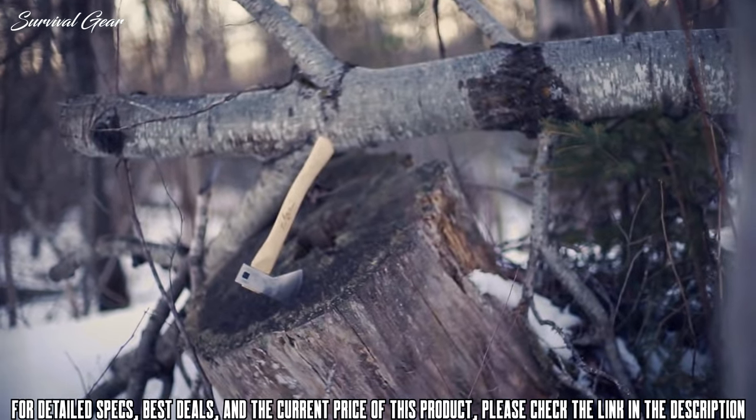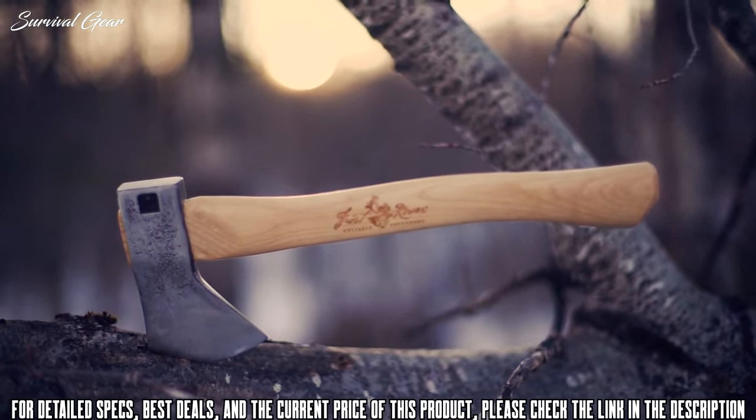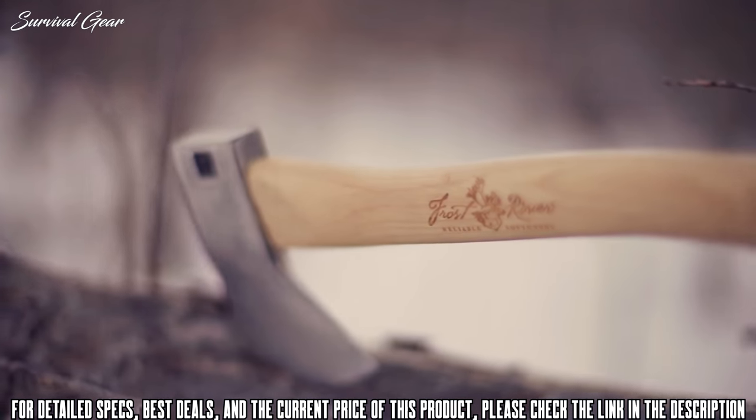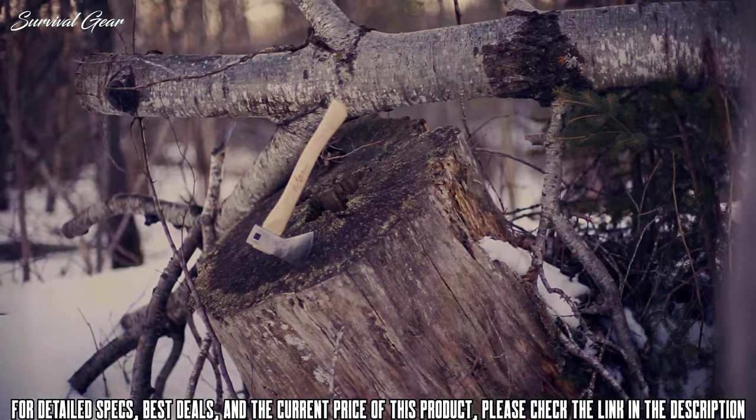These are sharp right out of the box, made of US premium 5160 steel and US premium hickory handles. Emblazoned with Henry the Frost River Caribou on the handle and fixed with the Frost River bridle axe sheath, this is a capable hatchet that packs a punch without packing the extra weight.